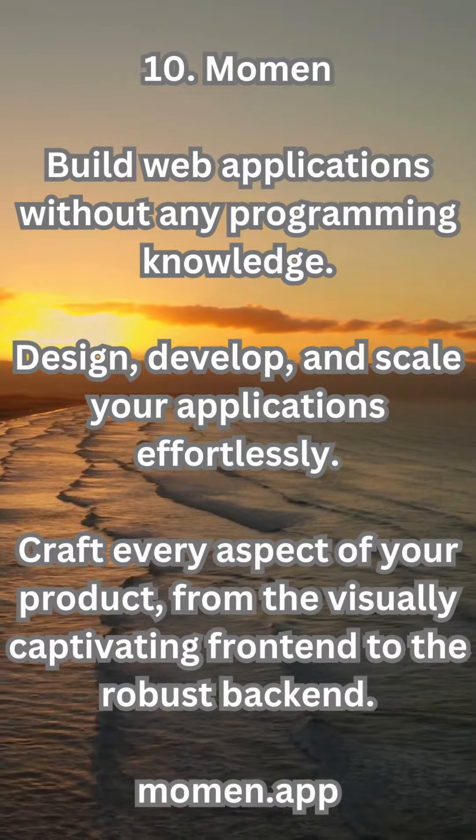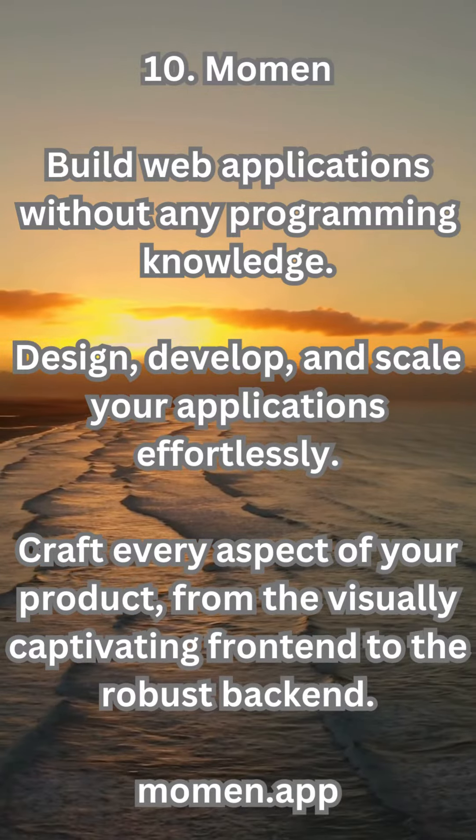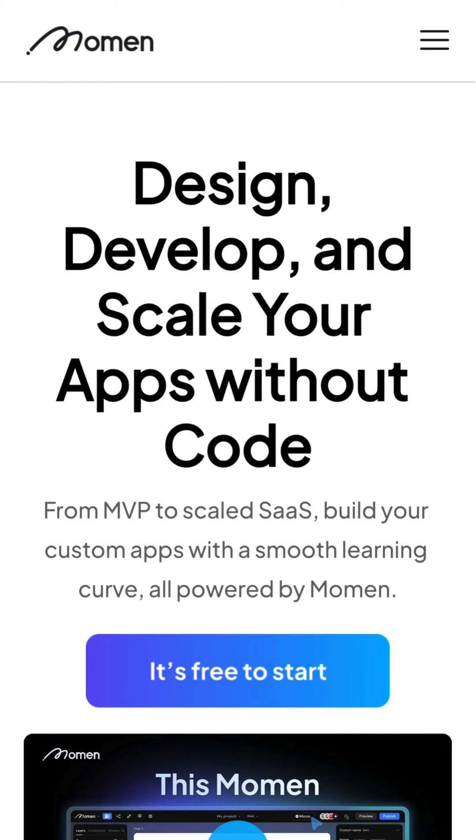10. Momin — build web applications without any programming knowledge. Design, develop, and scale your applications effortlessly. Craft every aspect of your product, from the visually captivating front-end to the robust back-end. Momin.com.